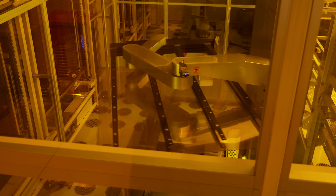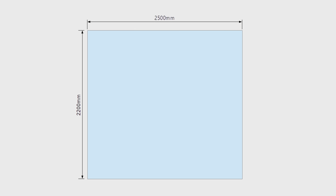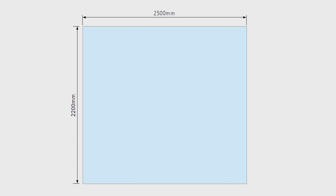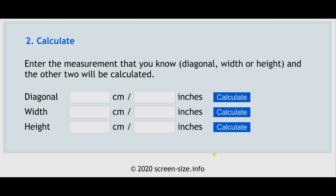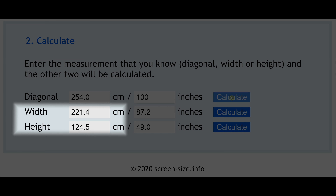Currently, LG Display only has the equipment and capacity to use 8.5G mother glass, which has dimensions of 2.5m x 2.2m. Using a very useful website with a diagonal screen size calculator, you can punch in the diagonal screen size and it will output the other dimensions, including the width and height in centimetres.